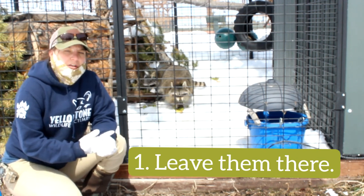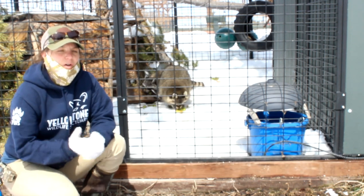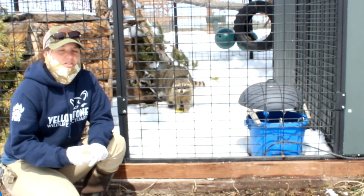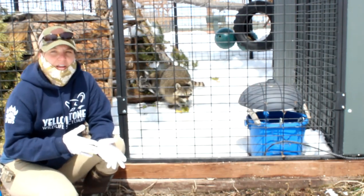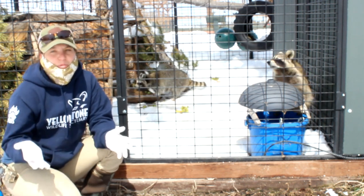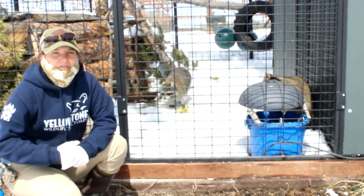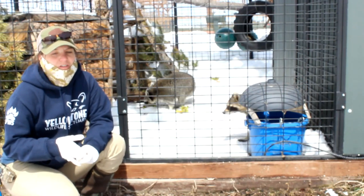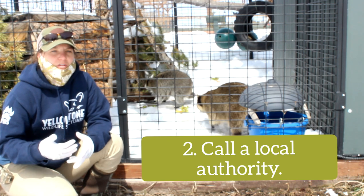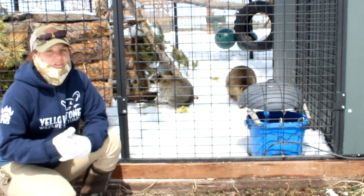The first thing we really want to encourage people to do is to not touch any baby animals that you see. It's really common for wildlife — deer, raccoons, mountain lions — to leave their young behind as they go out to forage and hunt for food. This can be for hours; even with mountain lion cubs, the mom might be gone for a couple of days at a time. What you're seeing is that parent out there finding food and energy so she can come back and continue to nurse and care for her young.